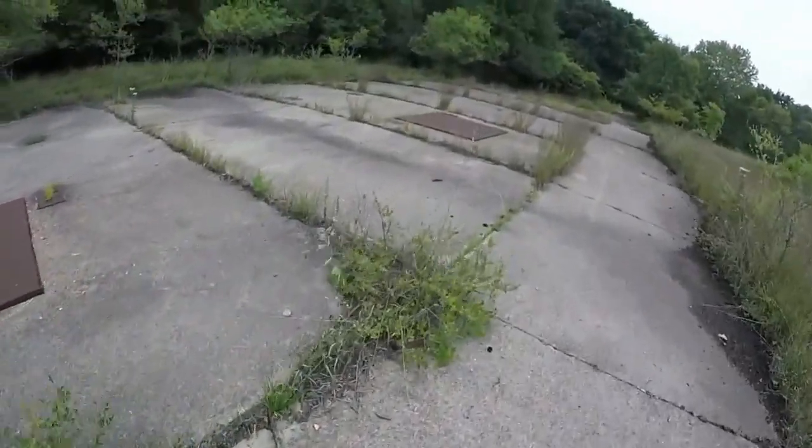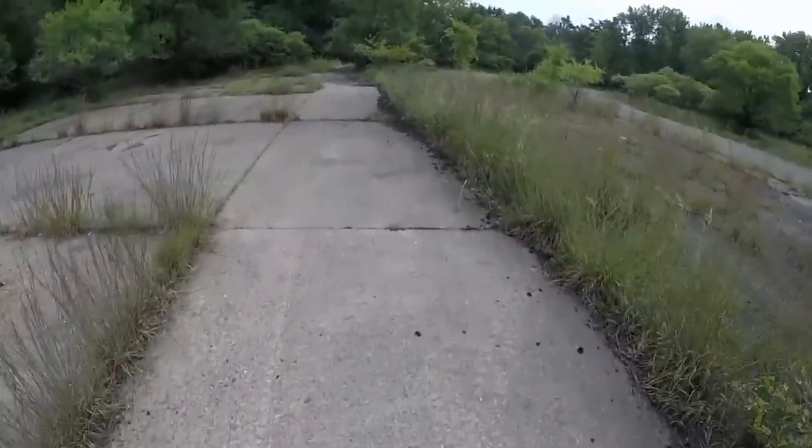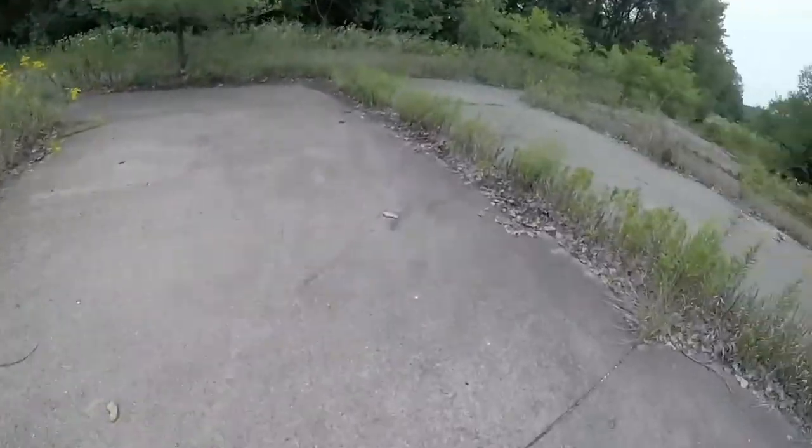Back in the 70s, this was a party area for a lot of teenagers. We'd be able to drive up there, park our cars, open our trunks, and play our music — that sort of thing. That's what you did back then.